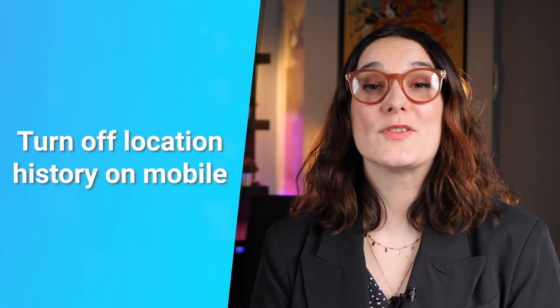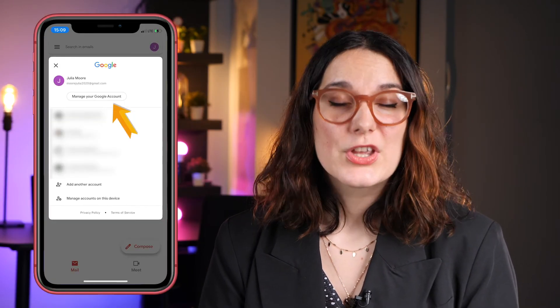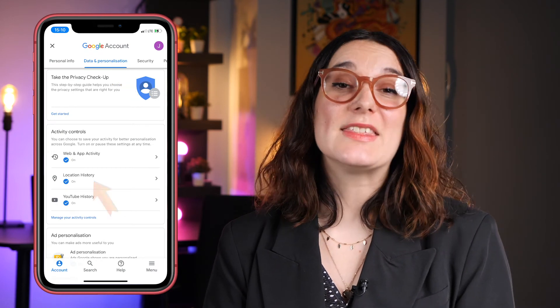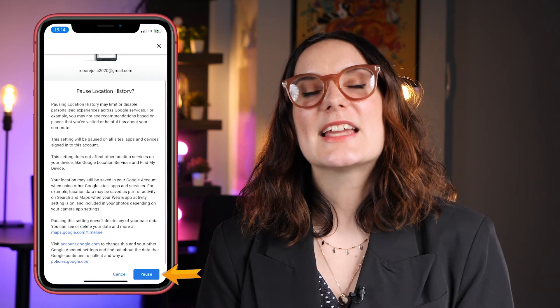If you're on mobile, follow these simple steps. Open your Google app, Google Maps, or even the Gmail app. Now tap Google Account. Go to Data and Personalization, then tap the Location History toggle to turn it off. Then select Pause to confirm. Boom — no more big brother breathing down your neck anymore.